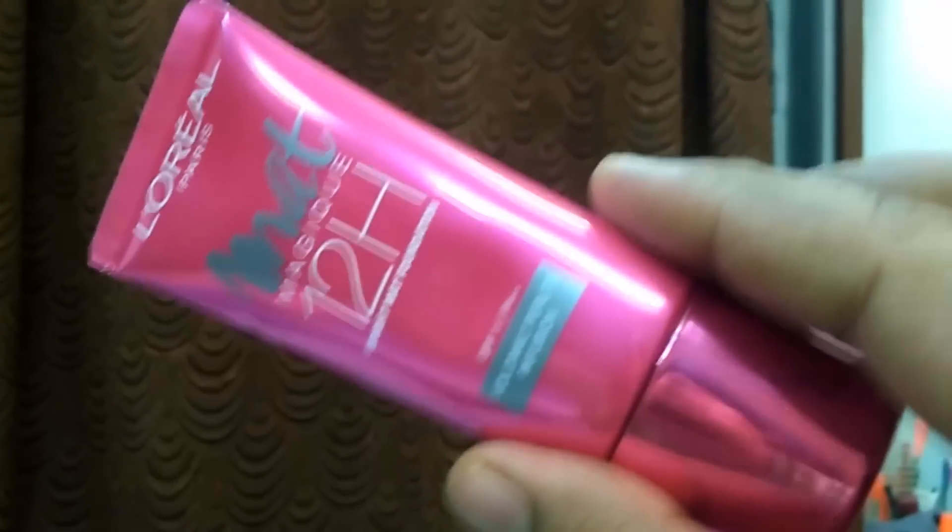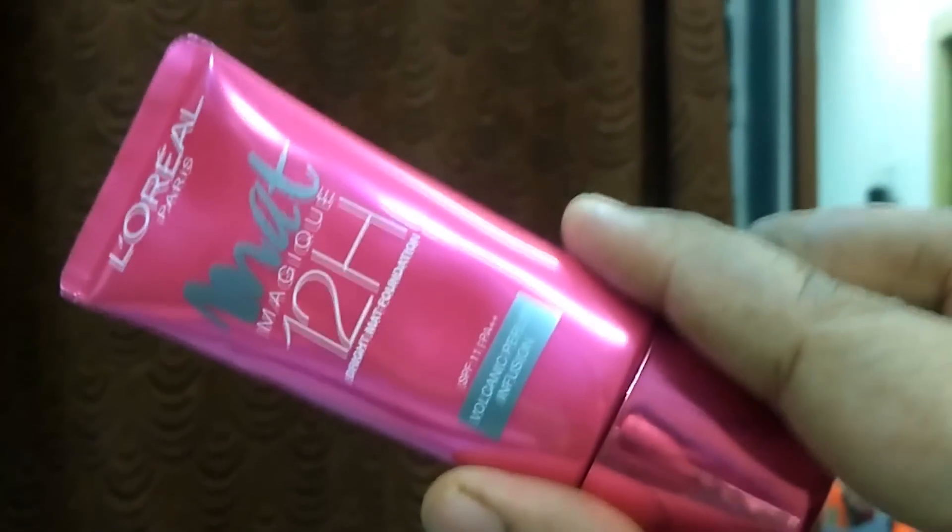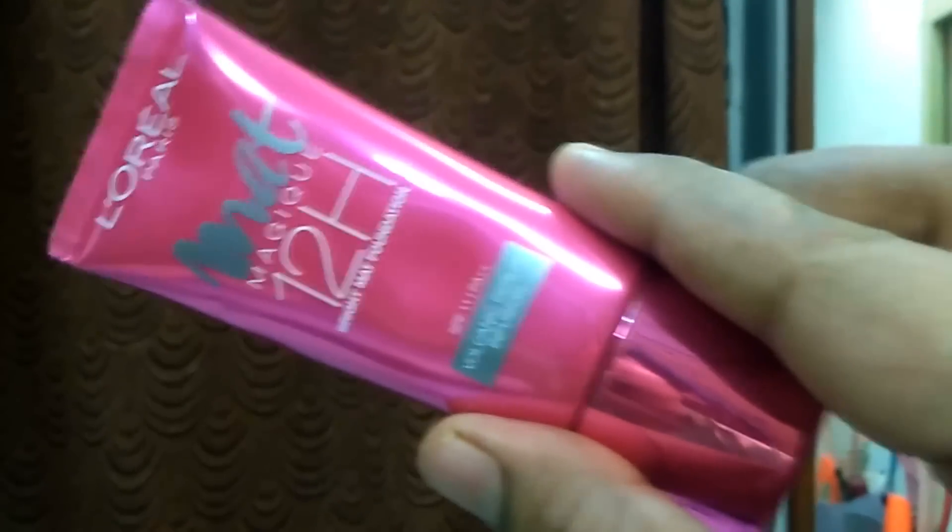Hi everyone, thanks for tuning into my channel. Today I am going to be reviewing the L'Oreal Mac Magic 12 Hour Foundation in shade G5. It looks like this and it retails for about 595 rupees for 30ml of product. It says it lasts for 12 hours, and I wore it for 6 hours max before, but I wanted to see if it really lasts that long.